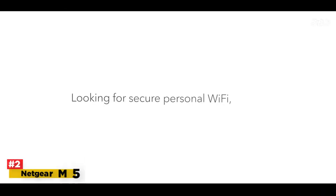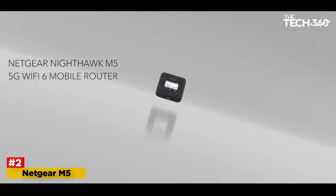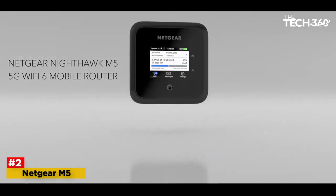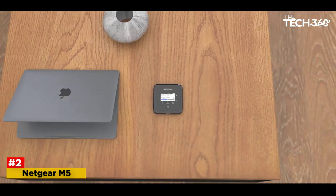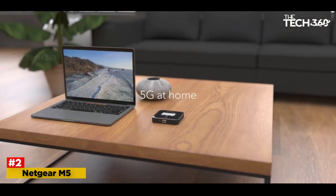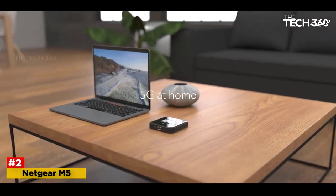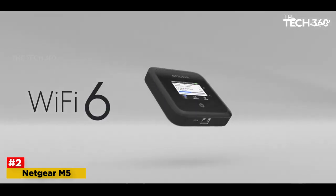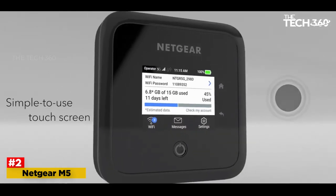Number 2: Netgear Nighthawk M5 5G Wi-Fi 6 Mobile Router Unlocked — Best Mobile Hotspot for 5G. Netgear's Nighthawk M5 Mobile Hotspot is unique among 5G hotspots in that it's unlocked, so it's not tied to any one wireless network. That said, Netgear says the M5 works best with AT&T and T-Mobile, and it's not compatible with legacy Sprint networks. In addition to its 5G connectivity, the M5 also supports the Wi-Fi 6 standard, so there's more capacity for connected devices.